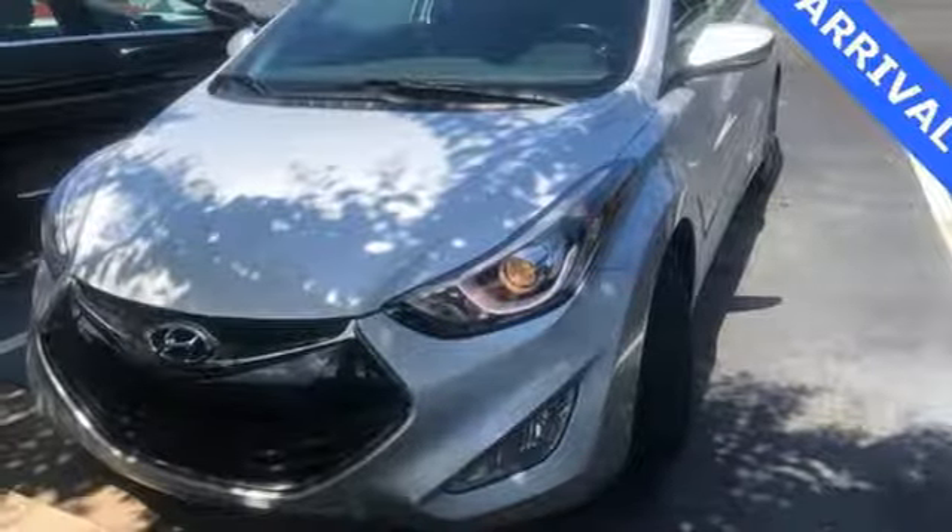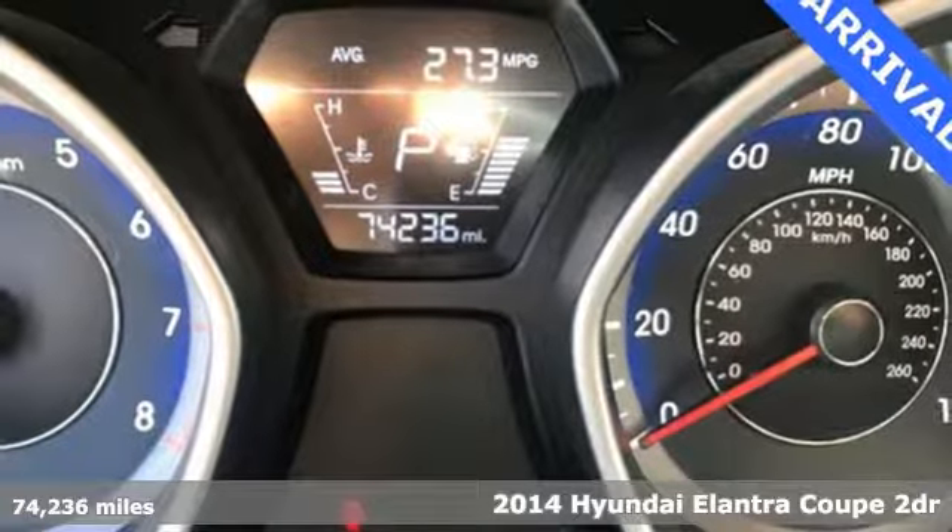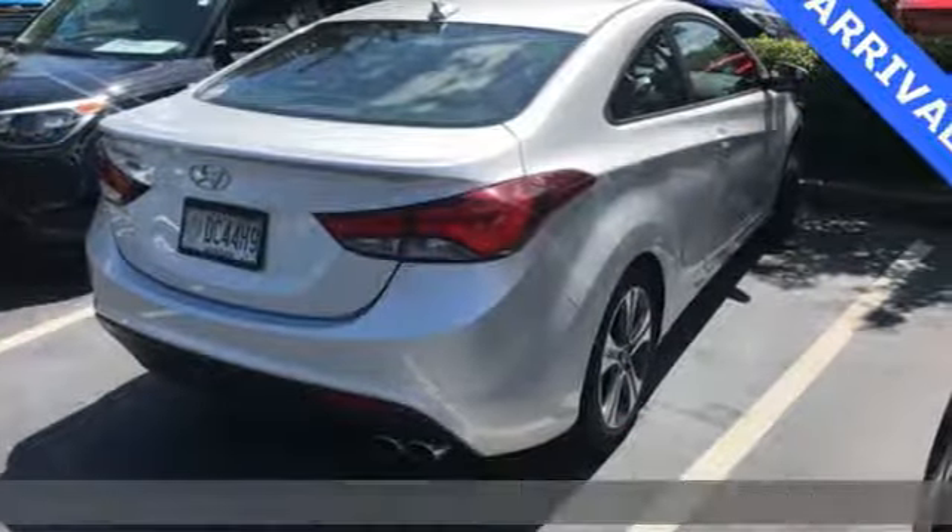It's a 2014 Hyundai Elantra Coupe. It's all about more — more room to stretch, more space for cargo, and more go with less gas, with two less doors.